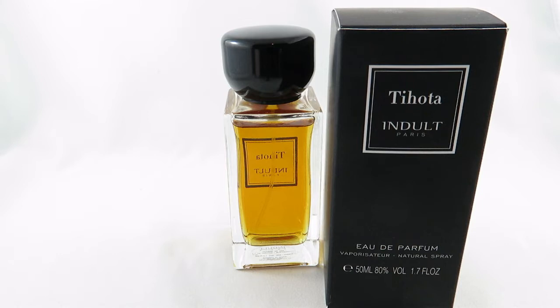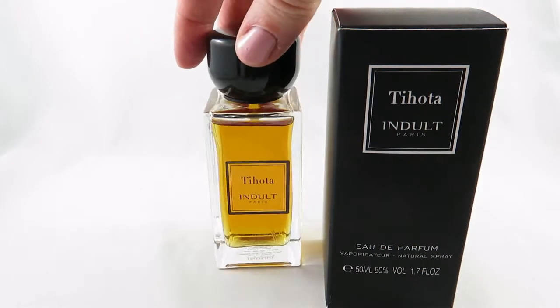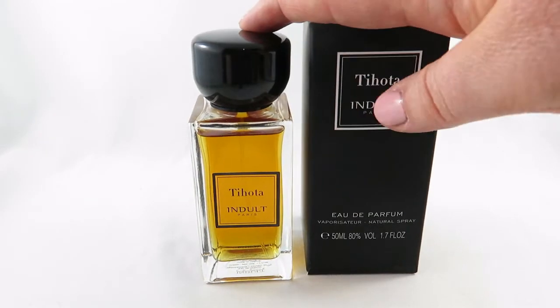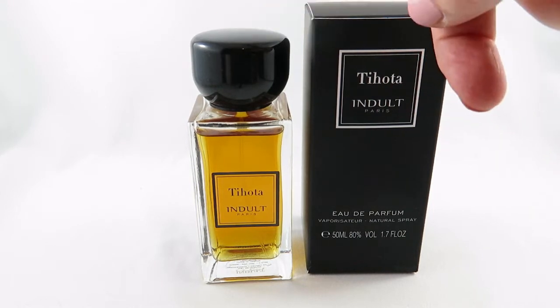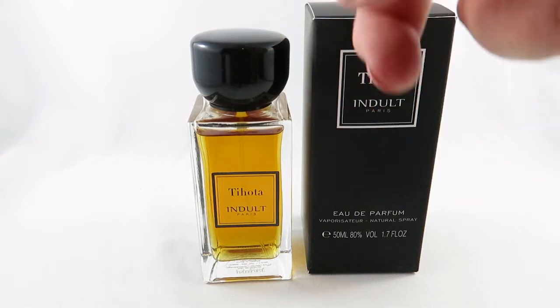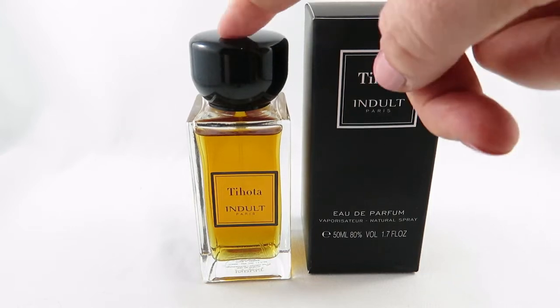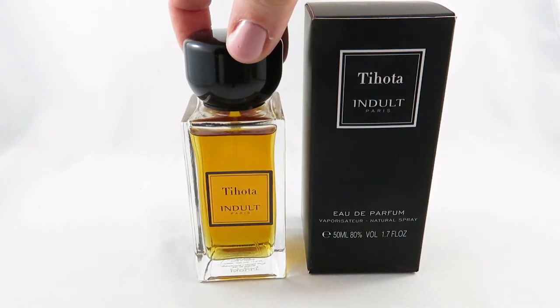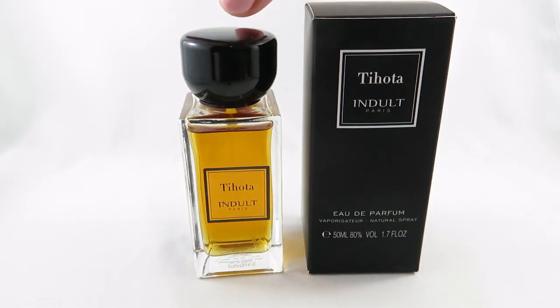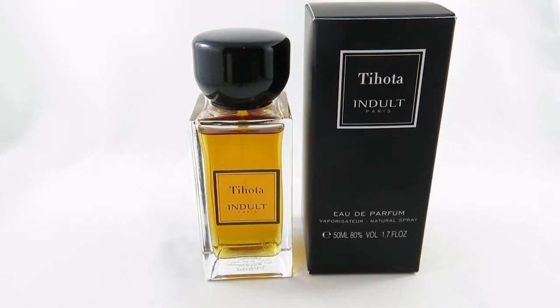My next purchase, also from Lucky Scent and also something I picked out for myself, is Tijota by Indult. This is a quite famous fragrance in the perfume community — I've heard about it a lot on online forums and from friends. It's basically a vanilla, but it's no ordinary vanilla. This is a niche fragrance created in 2006 with vanilla bean and musk, and the perfumer is Francis Kurkdjian, who now does his own fragrances under Maison Francis Kurkdjian. He's done Baccarat Rouge and some extremely popular fragrances — he's an amazing perfumer.